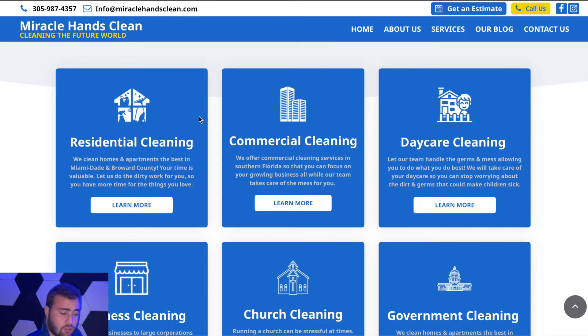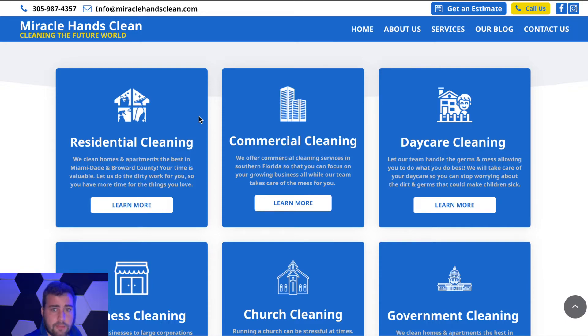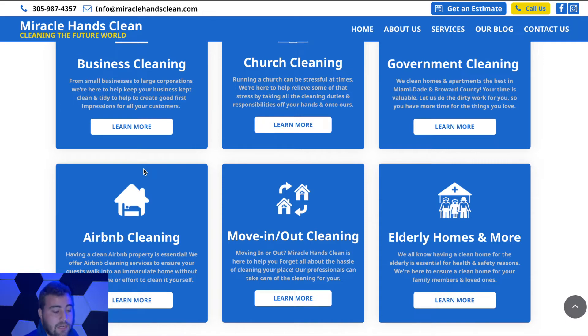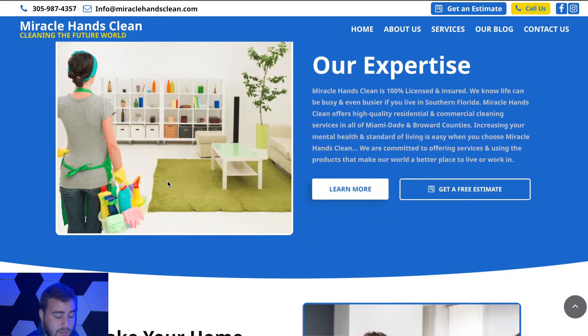Services include residential, commercial, daycare cleaning, church cleaning, business cleaning, and Airbnb cleaning for turnovers — for people that own Airbnb properties and don't want to clean them themselves, they can hire Miracle Hands Clean to come in, do all the cleaning, change the beds, and make sure the house is spotless for the next guest.